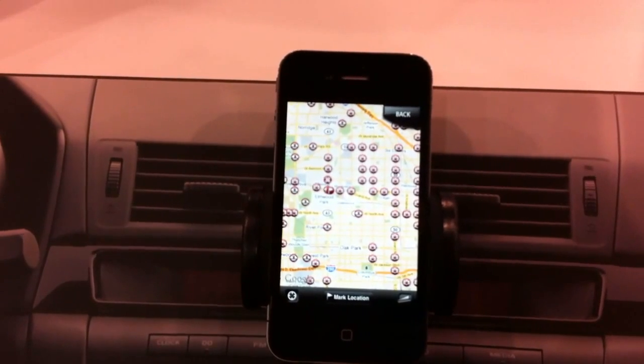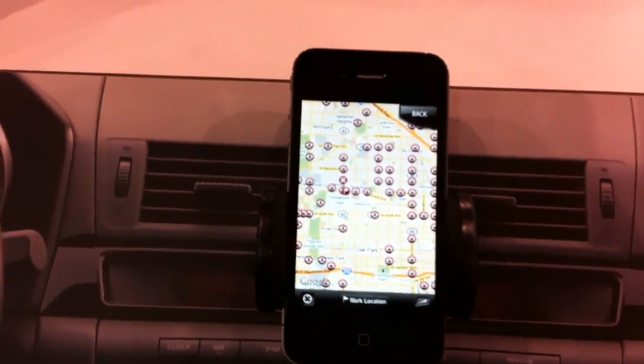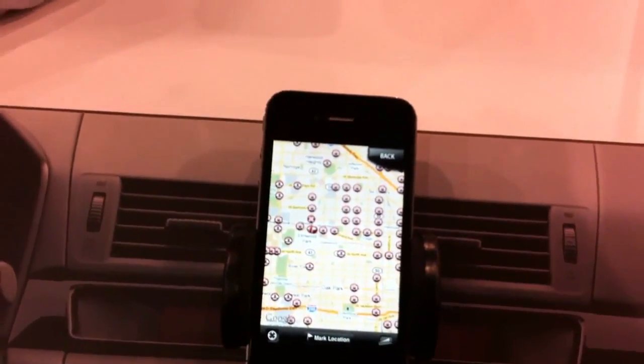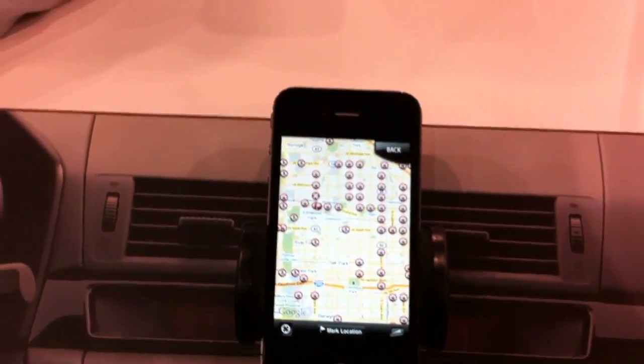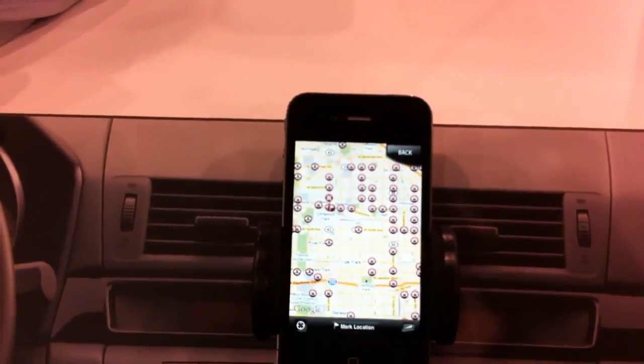That's the big thing — it changes how radar detectors work, and it's going to be really good. Availability and price point: it's $129, available now on Best Buy, Amazon, the big guys. The app is free to download — just type Cobra Radar at the App Store.